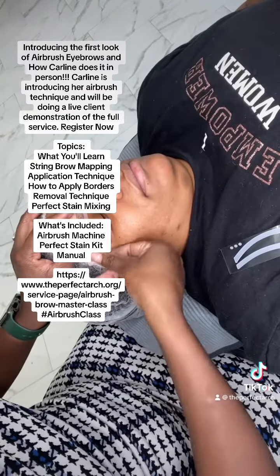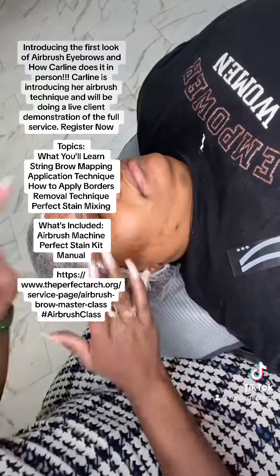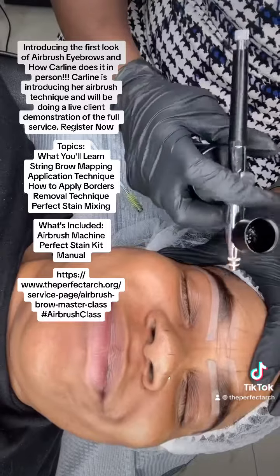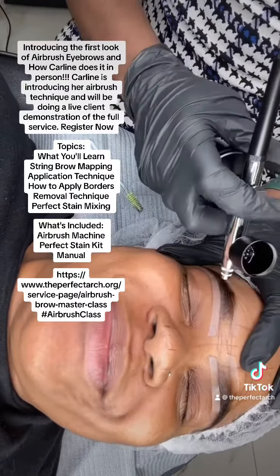Let me introduce you to a service that I think is about to go viral. If you have not seen it or heard it before, baby, welcome to the Airbrush Brows.